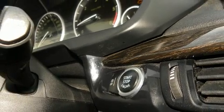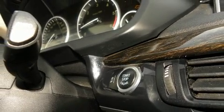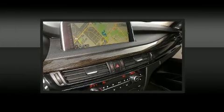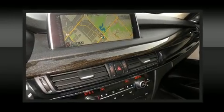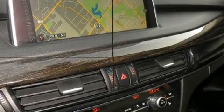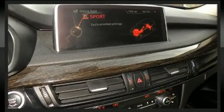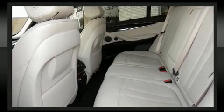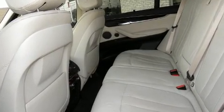BMW also prioritized safety and security with features such as dual front-impact airbags with occupant-sensing airbag, front-side impact airbags, traction control, brake assist, anti-whiplash front head restraints, a security system, an emergency communication system, and four-wheel disc brakes with ABS.